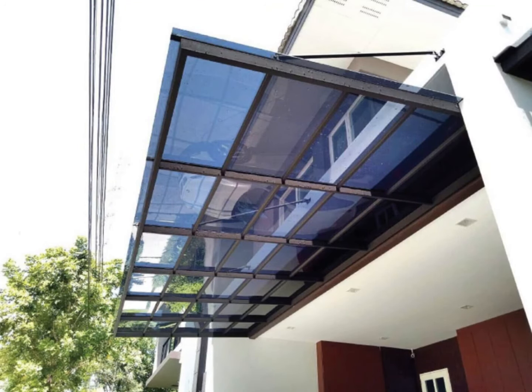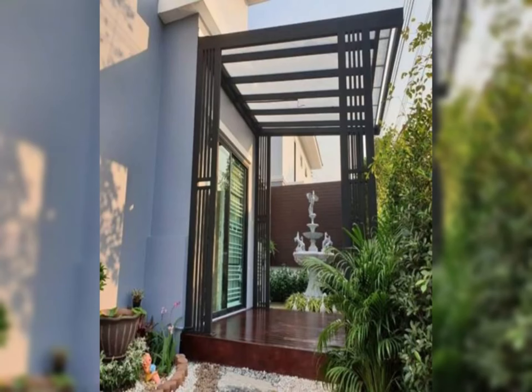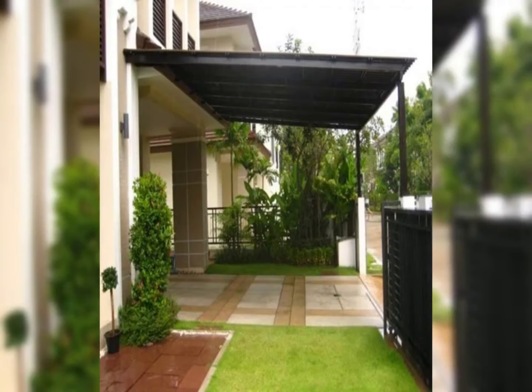Experience the versatility of modern awnings as they provide shade for dining areas, lounging spaces, outdoor kitchens, and more. Whether you prefer a sleek and minimalist look or a bold and colorful statement, there's an awning design to suit every taste and aesthetic preference.